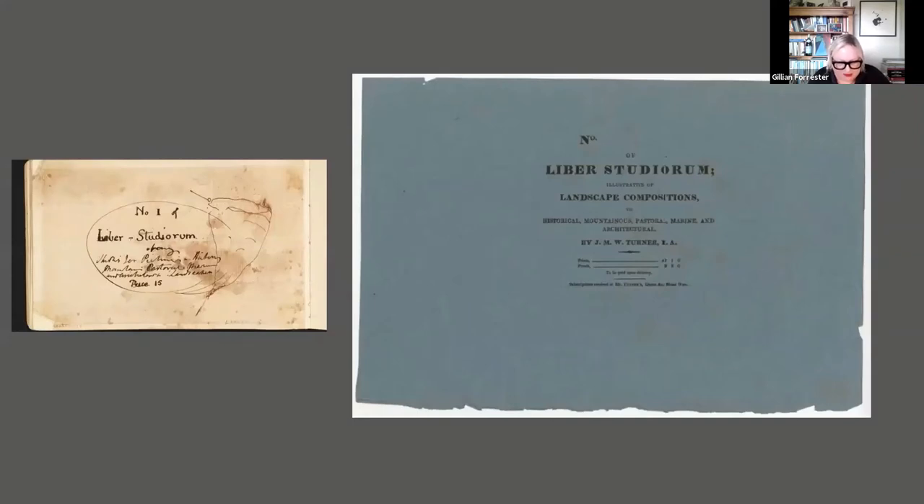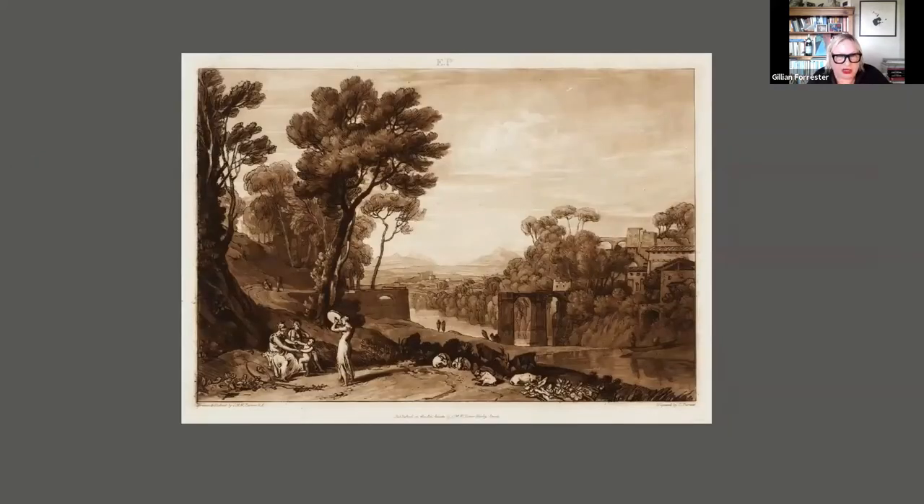Turner did not produce a prospectus or letterpress, and his few remarks concerning the project were enigmatic. He did, however, exhibit a brief handwritten text at his gallery stating his objective to produce 'a classification of the various styles of landscape: the historic, mountainous, pastoral, marine and architectural.' You can see a draft of the text for the paper wrapper in one of Turner's sketchbooks, and a blue printed wrapper which also contains the categories Turner assigned to the plates. An initial letter denoting one of these categories was engraved above each image — and this print, known as Woman and Tambourine, is one example.